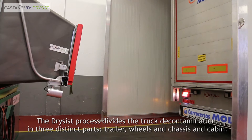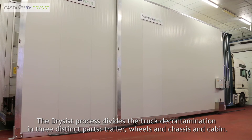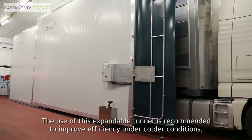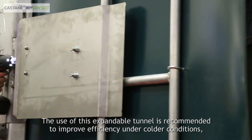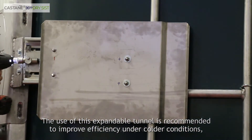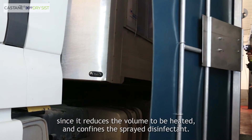The DrySyst process divides the truck decontamination into three distinct parts: trailer, wheels and chassis, and cabin. The use of an expandable tunnel is recommended to improve efficiency under colder conditions, since it reduces the volume to be heated and confines the spray disinfectant.